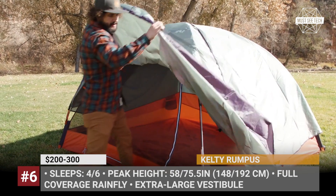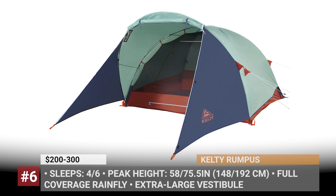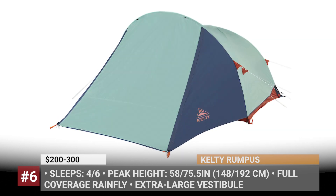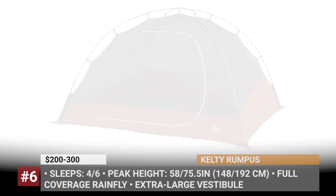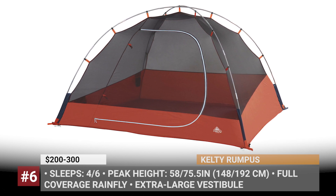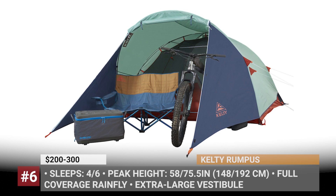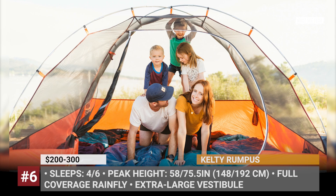To let more air in, you can easily roll the vestibule fabric up and attach it above the door using the two zippers on the sides. The Rampus features a 1200mm waterproof rating, comes with Kelty's quick corners for faster pole attachment, and offers a full-coverage rainfly and 4 internal pockets on every model. The larger one has an additional rear door and boasts an impressive 75 inches of interior height.